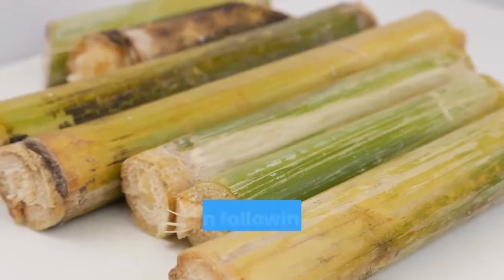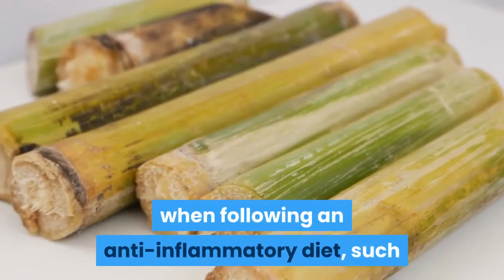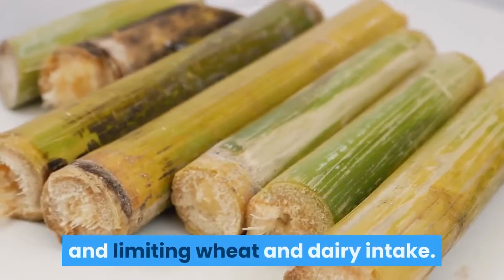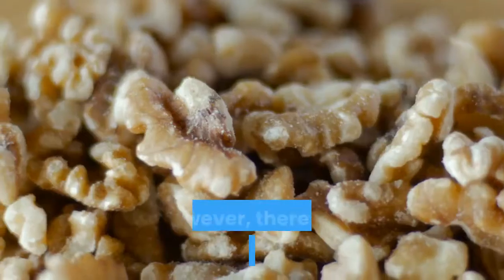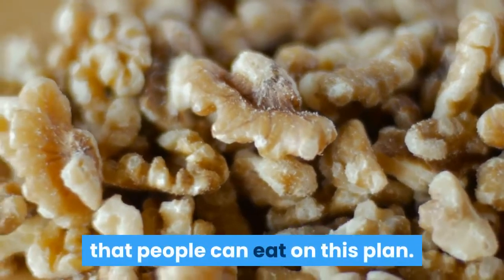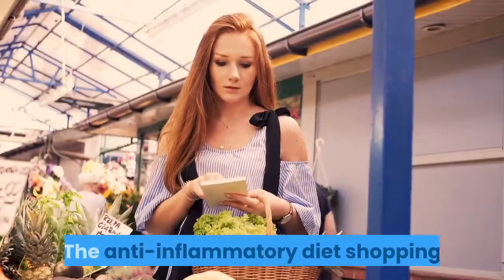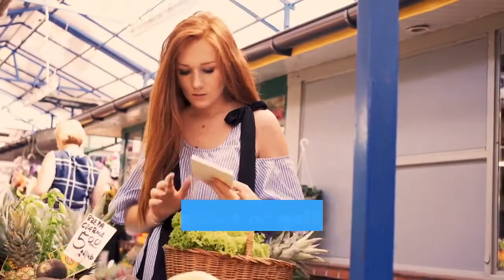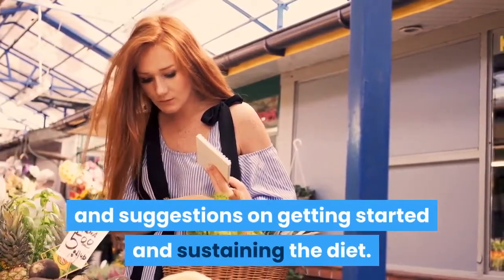There are a few restrictions when following an anti-inflammatory diet, such as restricting refined sugar and processed foods and limiting wheat and dairy intake. However, there are several healthy foods that people can eat on this plan. The Anti-Inflammatory Diet Shopping List offers various food groups, tips, and suggestions on getting started and sustaining the diet.